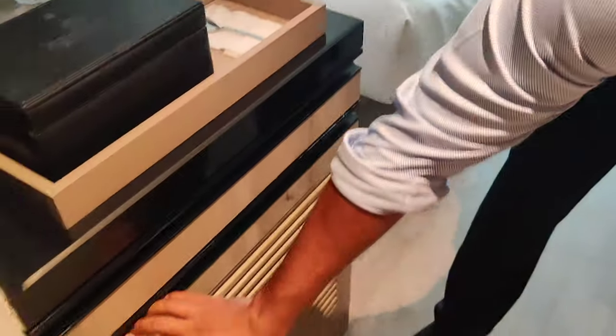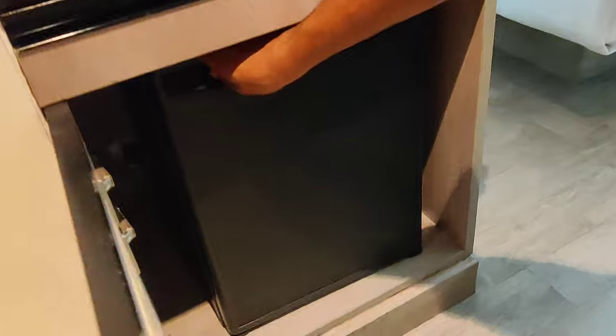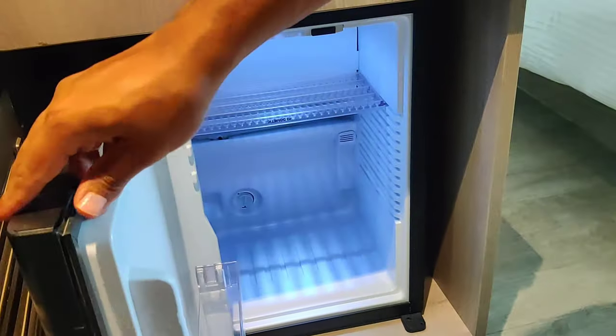There also should be a fridge over here - and yes, there is a fridge and it works. So there is a working fridge as well.